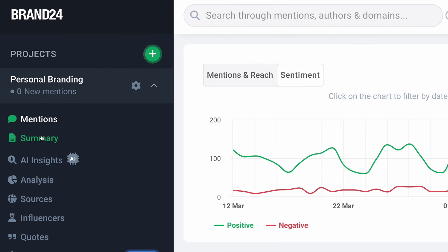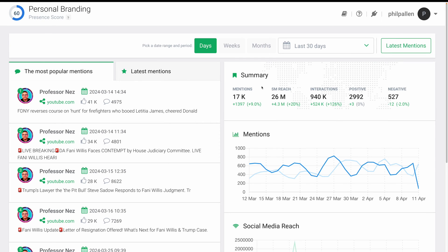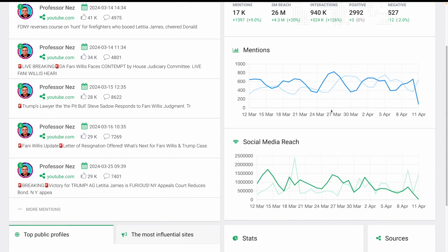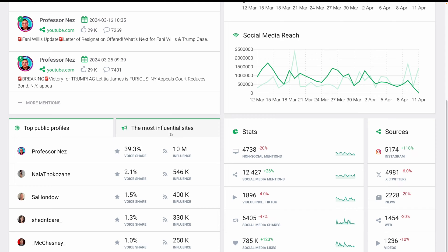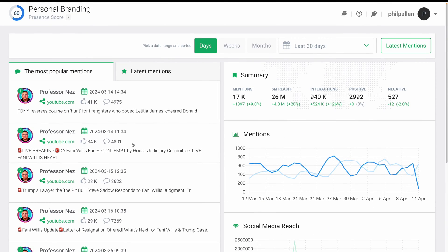Speaking of heavy lifting, let's click over to summary, where I can see at a glance mentions, reach, interactions, top posts, and profiles on this topic. I also love that I can check the most influential sites. If I'm an expert in personal branding, this might guide me on the platforms where I want to actually build a presence.